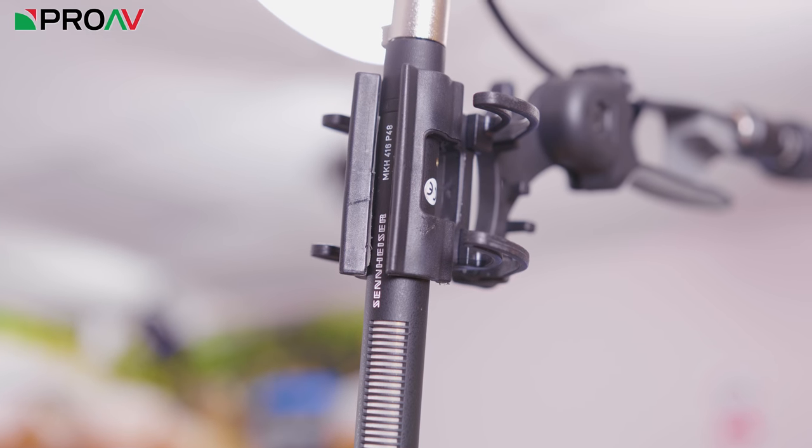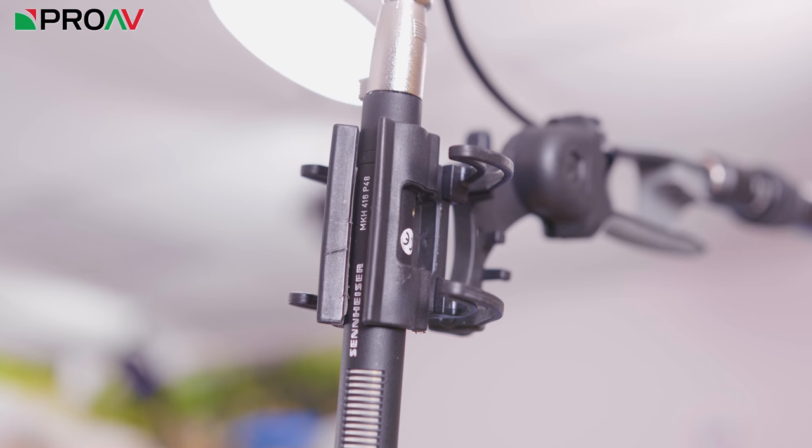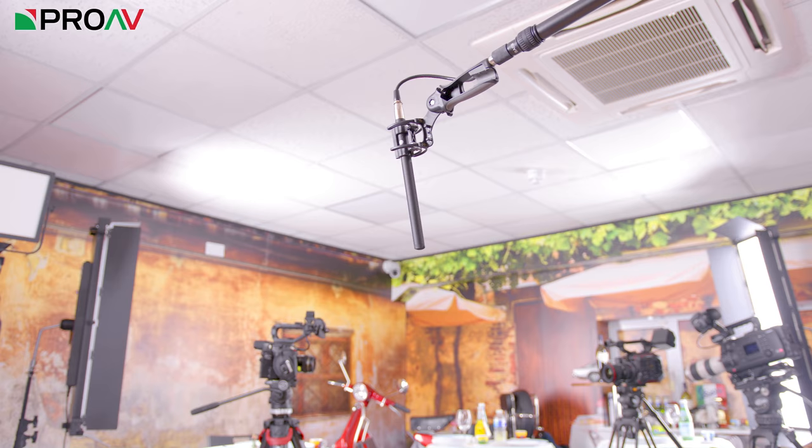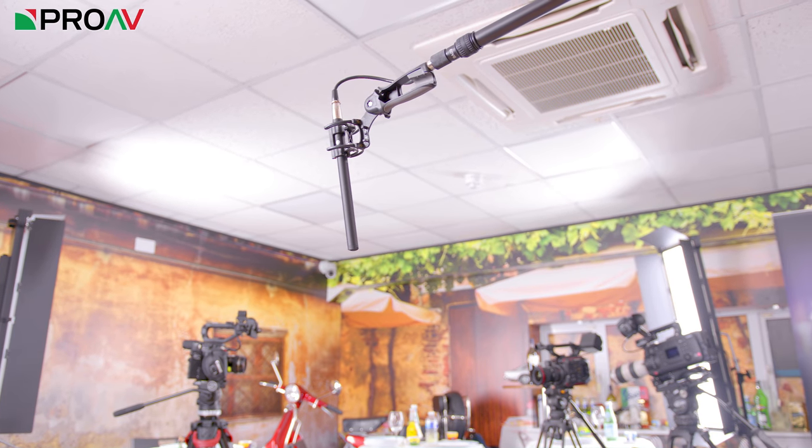This whole video is being recorded with this 416 here. Obviously, normally it wouldn't be in shot like this — it would probably be boomed just above the speaker, just out of frame — but this should hopefully give you a good idea of what the mic sounds like for dialogue.